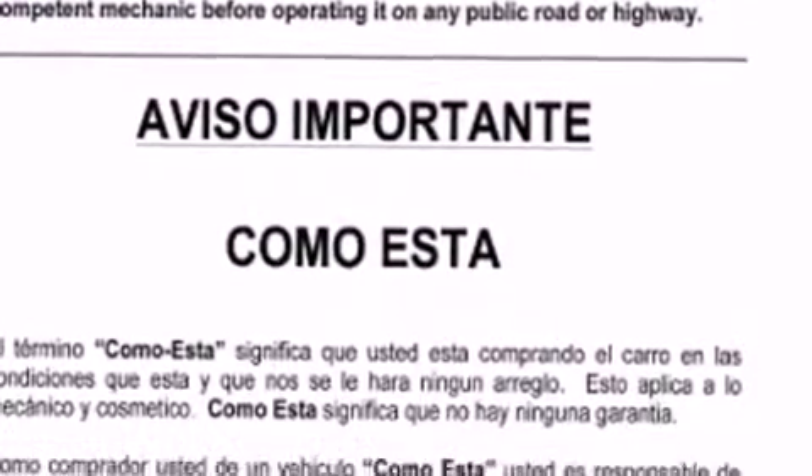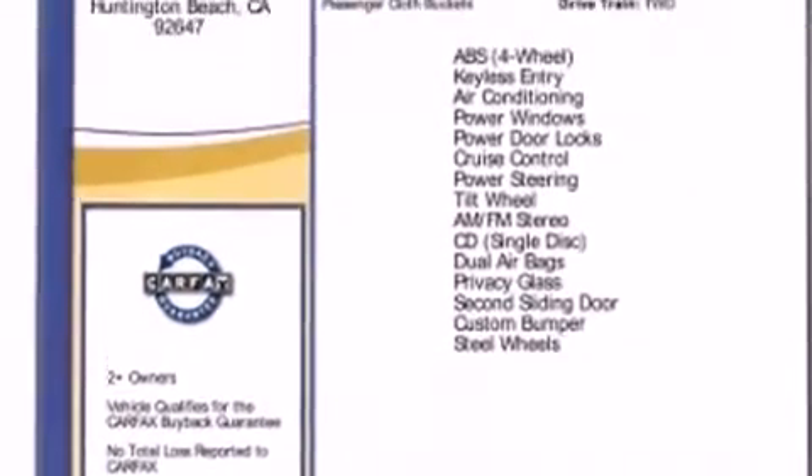Come test drive this 2011 Ford Transit Connect. It features a front-wheel drive platform, an automatic transmission, and a two-liter four-cylinder engine.